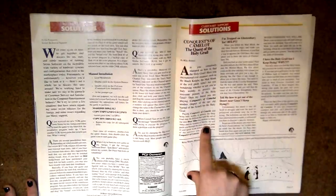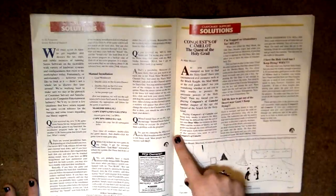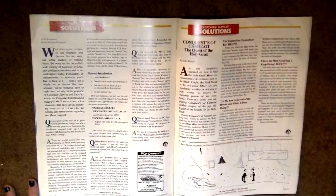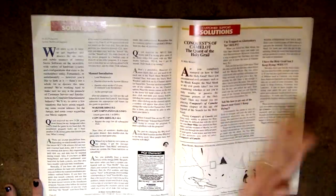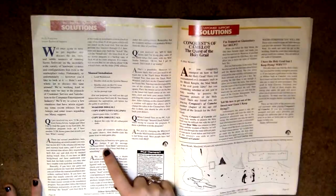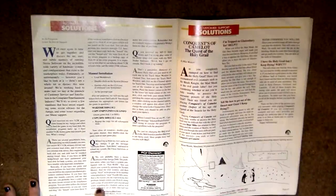There's a customer support section where people wrote in and Sierra would answer. One question reads: 'Tell me how to get out of the desert near Gaza, I keep dying' — that's more of a command than a question. Another: 'I have the holy grail but I keep dying, why?' There's also a tech support section: 'When I try to boot my game on my Amiga I get software error, task held.' It says you probably have a recent release of the Amiga 2000. I wonder if that person read the article and fixed it.